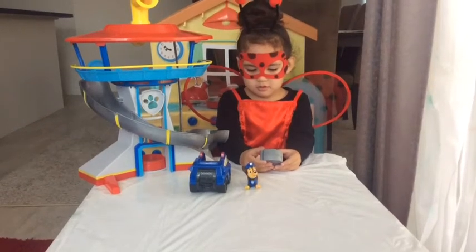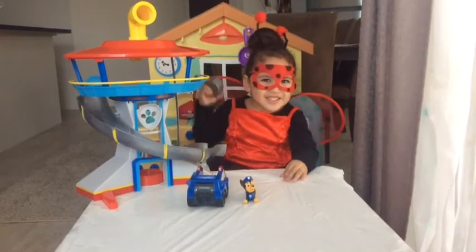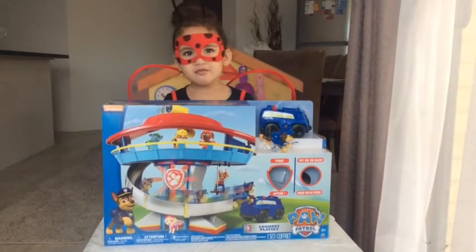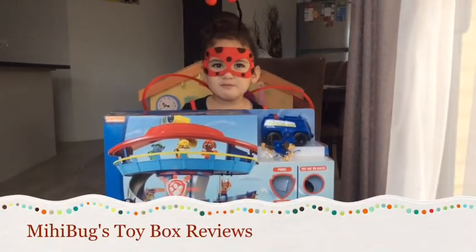Whenever you are in trouble, yell for help! Maybox, I'm out! Hi, Maybox! And welcome to Maybox Toiletbox Legends.